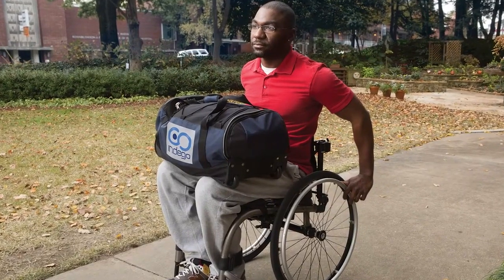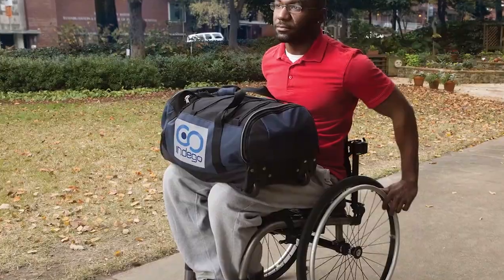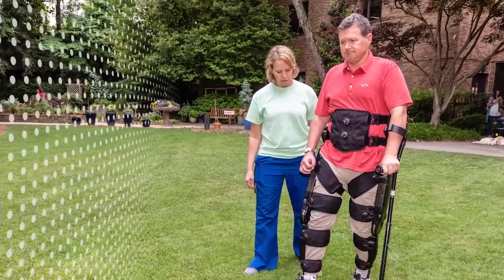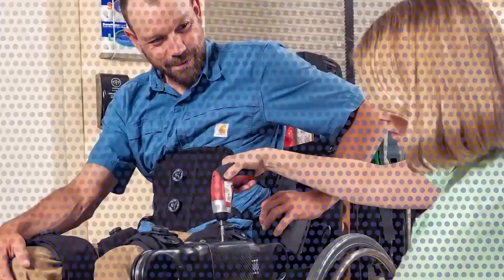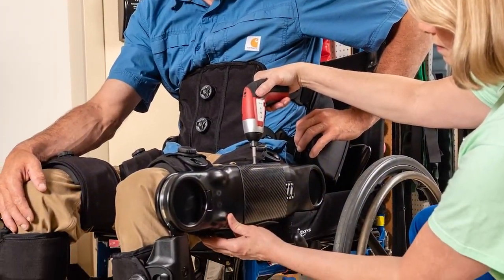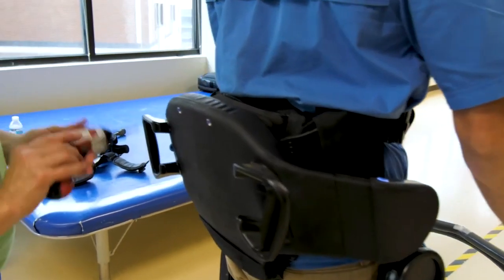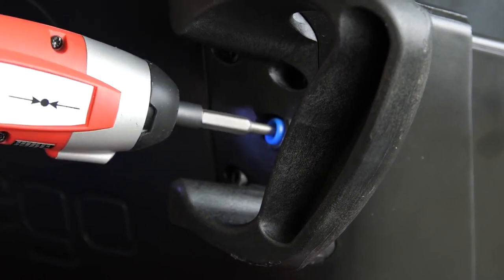Indigo Therapy weighs 30 pounds, so you can pack it in a small duffel bag, making it easy for the therapist to transport or for a patient to take outside for training. If a person wishes to buy an Indigo to take home, Indigo Personal is only 26 pounds. With the adjustable hip and upper leg, you can adjust it while the patient is already in the device — just use a drill to automatically narrow or widen the hip.